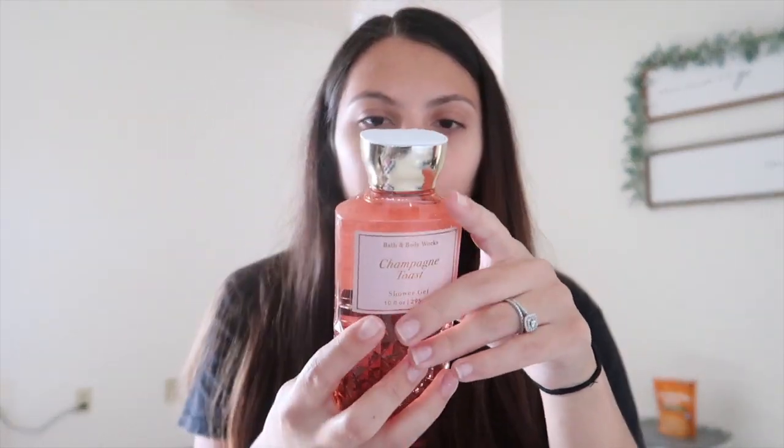I also had a coupon for a free gift, so I got this Champagne Toast shower gel. It looks so cute — it's pretty and it makes me think of my Starbucks cup. It smells really good.